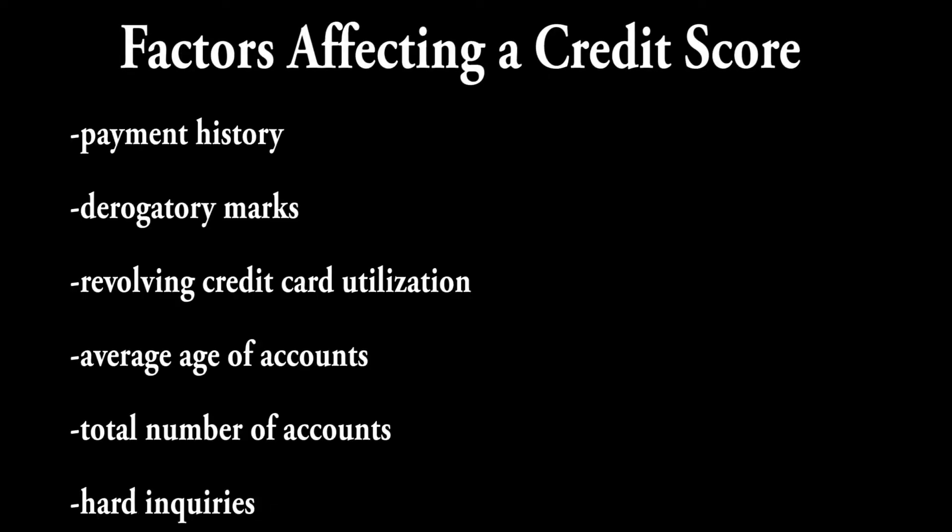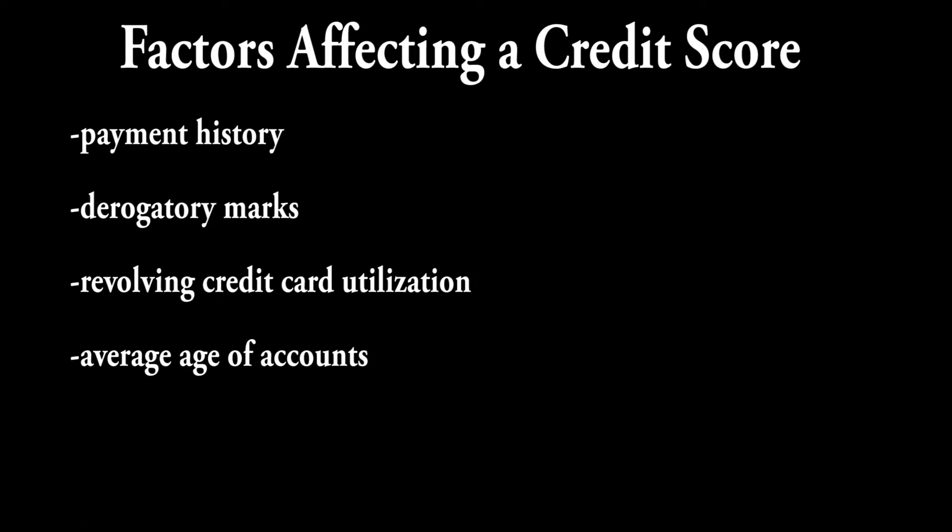Here are listed on the screen all the factors that affect the credit score. But let's just focus on the first four, since that's really what you have control over as a beginner.